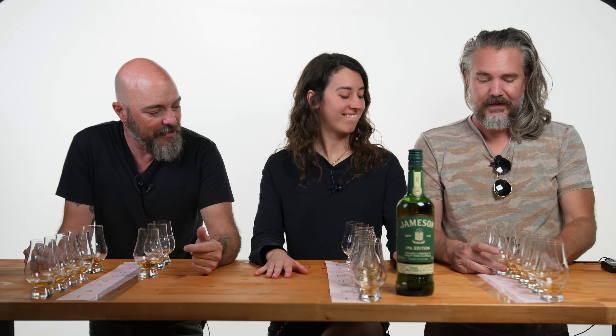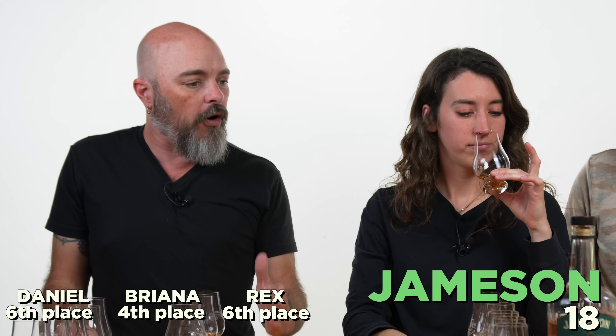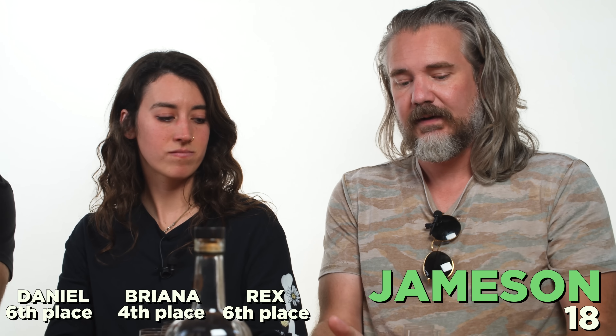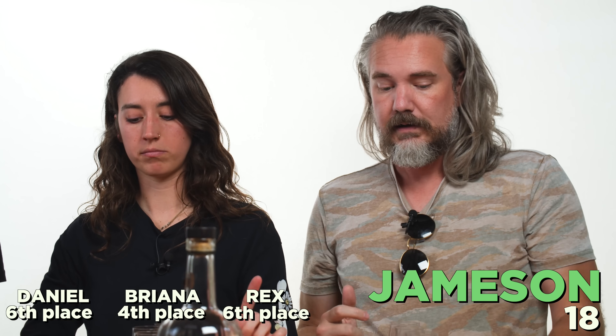Moving on to sixth. My sixth place was E — me too. So what was E? The 18-year. No way! The Jameson 18 was an 18-year-old. The nose was awesome — that's what kept throwing me about this one. I kept circling back, like I really liked the nose and wanted it to go higher, but then I tasted it. It's watery, holding it back. It was in my fourth place. It's not bad — we're in sixth place, kind of in the middle of the pack. But that did surprise me. The 18? That's very surprising actually.